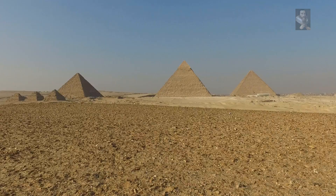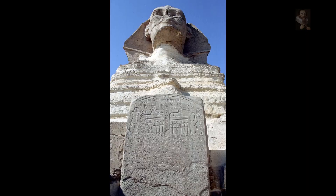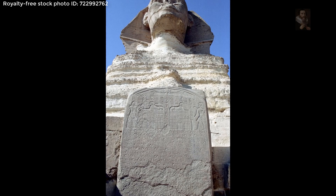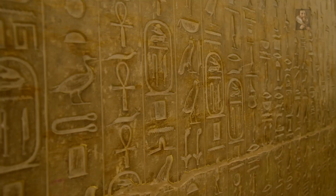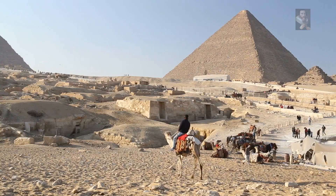One problem is that the dynastic era doesn't claim that they built the Giza Plateau, with the exception of repairs as immortalized on the dream stela of the Great Sphinx. The second problem is that hieroglyphics are clearly a much later addition to the ancient monuments, and the third problem is that the Great Pyramid is dating well before the emergence of this civilization.